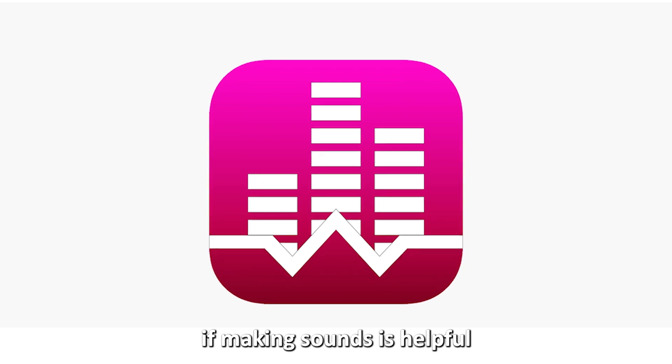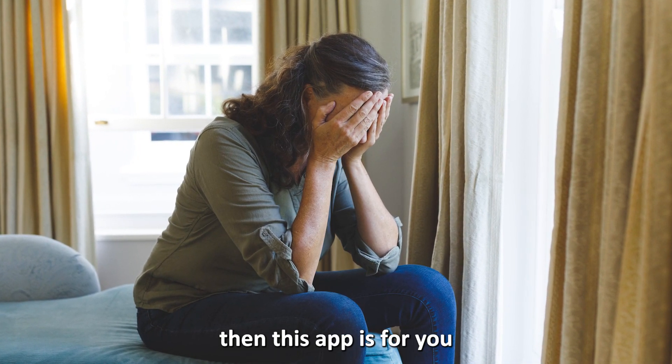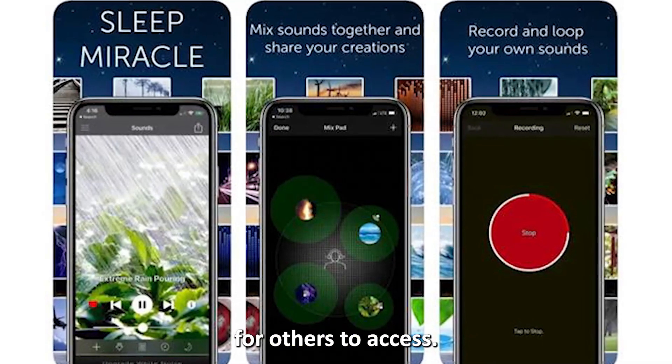Also, if making sounds is helpful to reduce your stress, then this app is for you, because you can create sounds without any professional experience and upload them on the app for others to access.